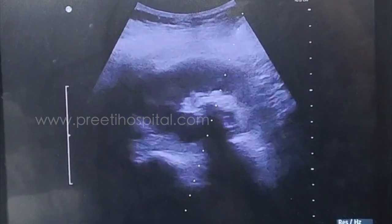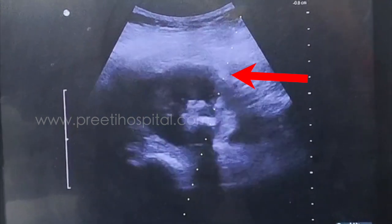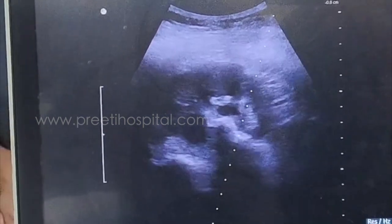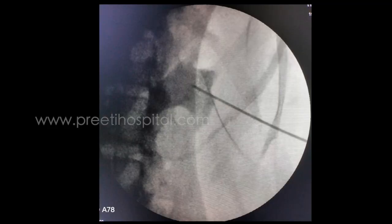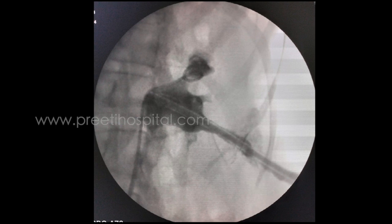The puncture is done with the needle, which can be seen entering the skin, then the intervening muscular structures, then the kidney, the calyx, and then the pelvis. The stone moved and a clear urine reflux was obtained. Contrast was then injected and the guide wire was passed.